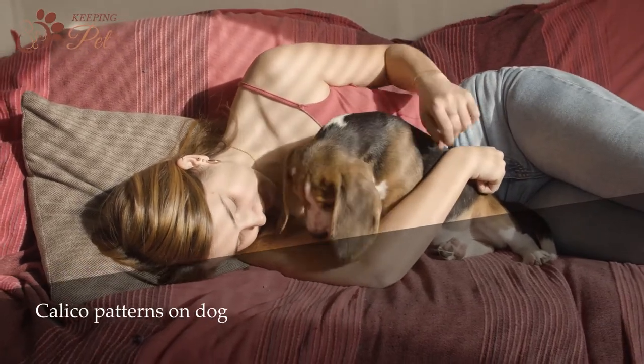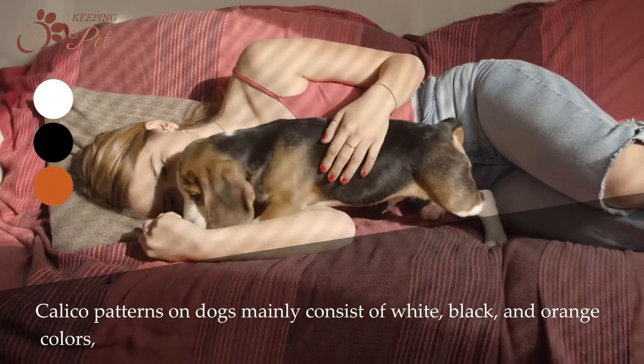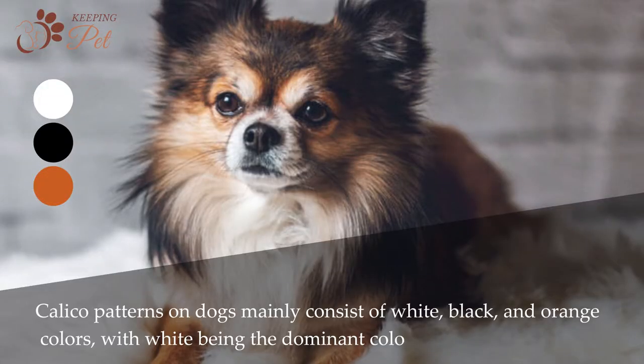Calico patterns on dogs mainly consist of white, black, and orange colors, with white being the dominant color.